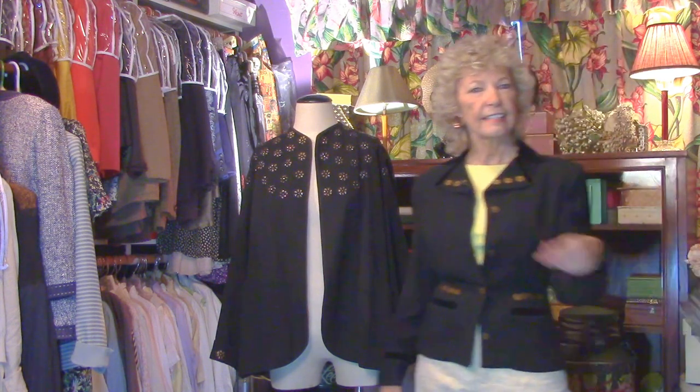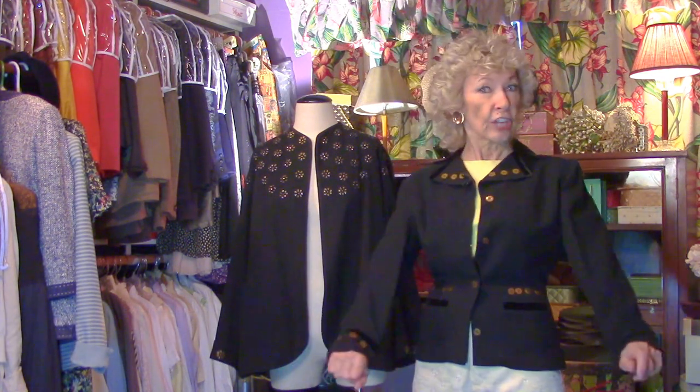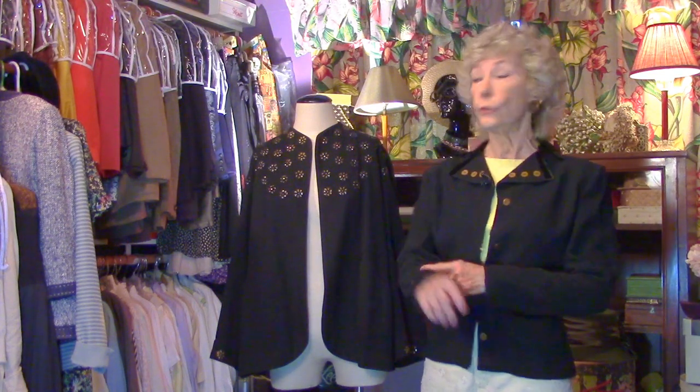Welcome to the Secret Closet, I'm Angela. Come on in! Today we're going to look at some black jackets, because you can't go wrong with black — and this one is a beauty.